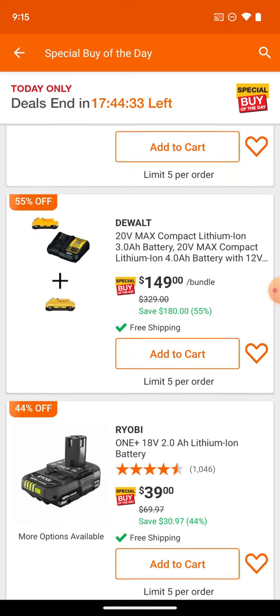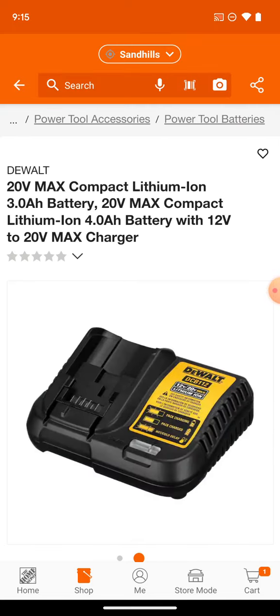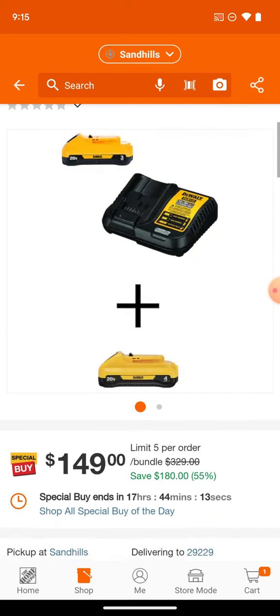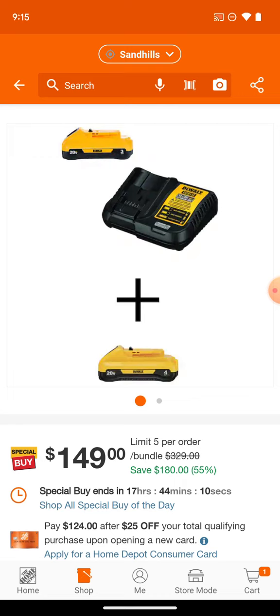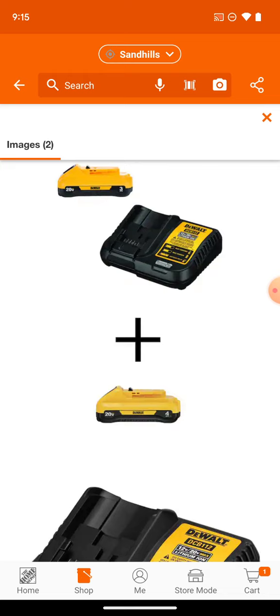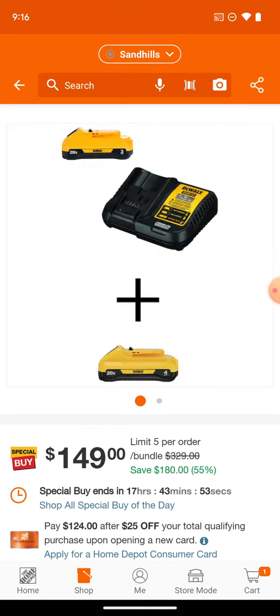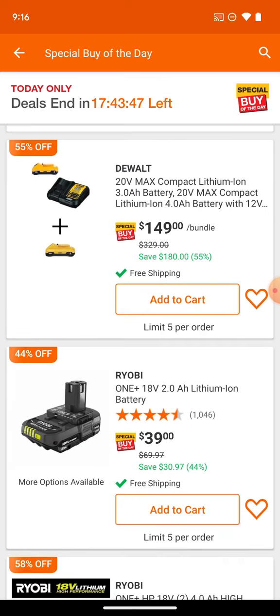Sorry guys, it's really hard to make the special buys of the day super entertaining. Here we've got the 4Ah and 3Ah — both going to be the newer 21700 cells, so they'll be a little more compact height-wise but a little longer or wider. You're still getting the beige charger, but I always try to find a kit with at least the DCB115 because you get a higher charge rate.